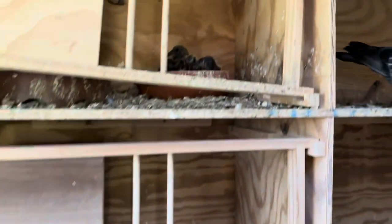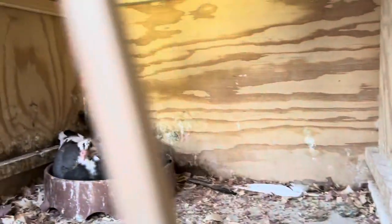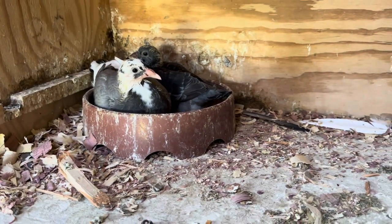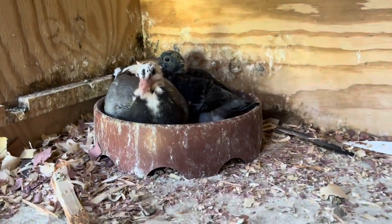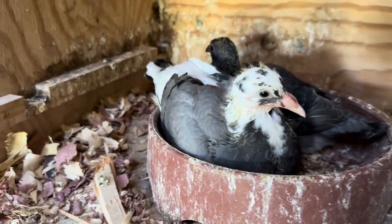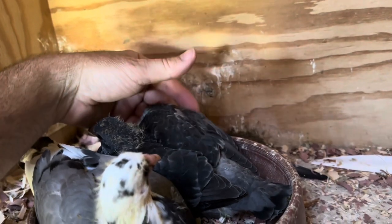We do have some youngsters - the last round of 278 and Marie Curie. Definitely need to clean that nest box out. In here we've got - oh baby, they're good looking - the last round of Cup of Joe and Greek Iris. Look at those guys. Nice black check - T-check is what this pattern is called. I can feel that trembling right now.